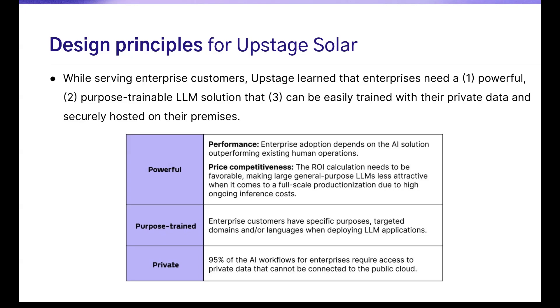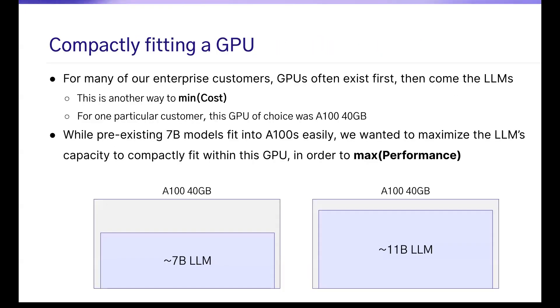The data has to be properly hosted and trained in their private database. When we met with enterprise customers, they already had GPUs they were using for other projects, and they wanted a model that could be maximized using the GPU they already had. That's why we chose to develop a model at the size of 11 billion parameters that can fit perfectly on the A100 GPUs they had.